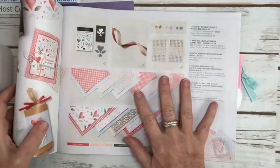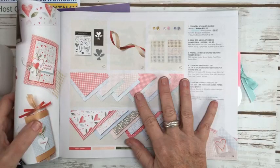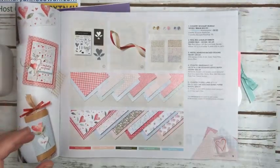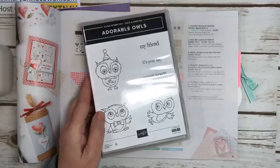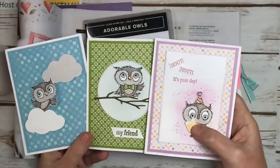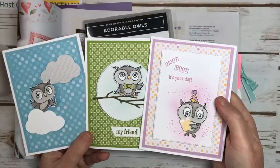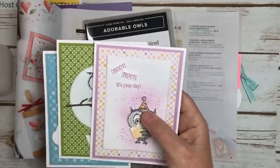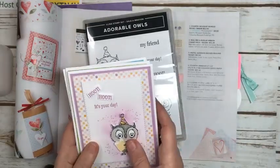These products are available to order now. The fun part about ordering in the next two months is that with every $60 purchase before tax and shipping you get to choose a free celebration item. My special for the adorable owls ends tonight, and then tomorrow I'll be introducing something else. When you place a qualifying order, I will send you the materials to make these three cards — the little owl is just so cute.